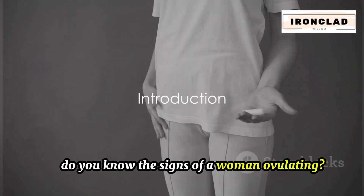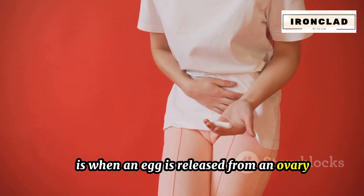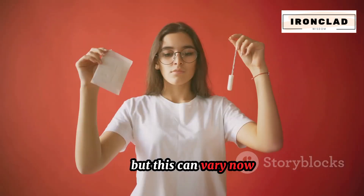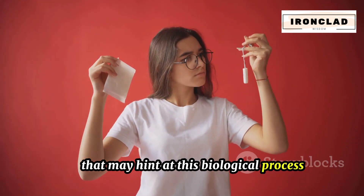Do you know the signs of a woman ovulating? Ovulation, a pivotal part of the menstrual cycle, is when an egg is released from an ovary. It's typically around the midpoint of the cycle, but this can vary. Not every woman experiences all signs of ovulation, but there are common indicators that may hint at this biological process.